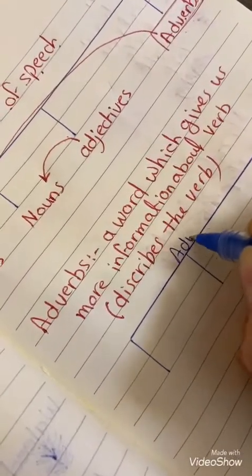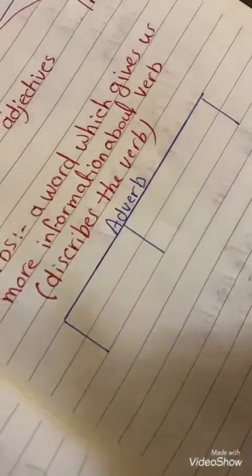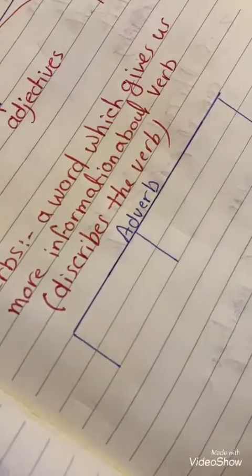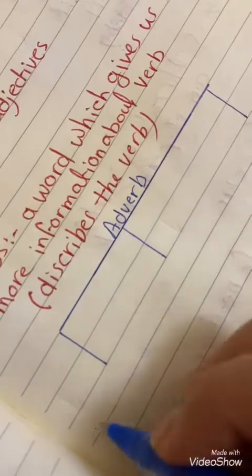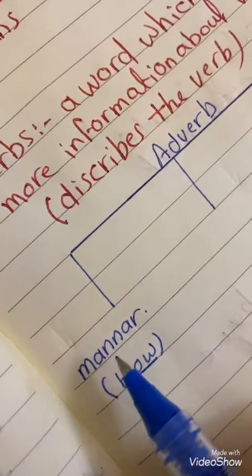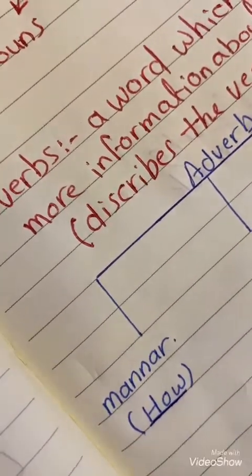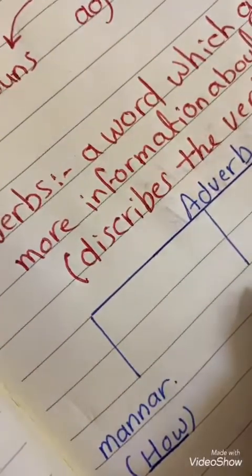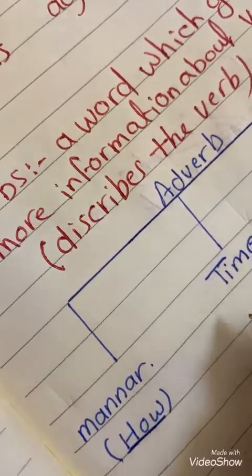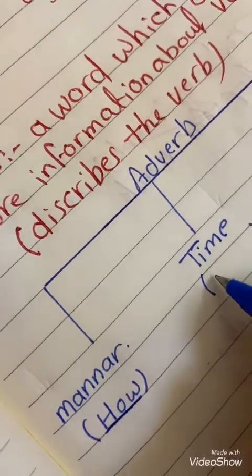We have many kinds of adverbs. Adverbs are divided into three kinds. The first one is the adverb of manner, and we use 'how' to ask about the adverb of manner. The second one is the adverb of time, and we use 'when' to ask about adverb of time.